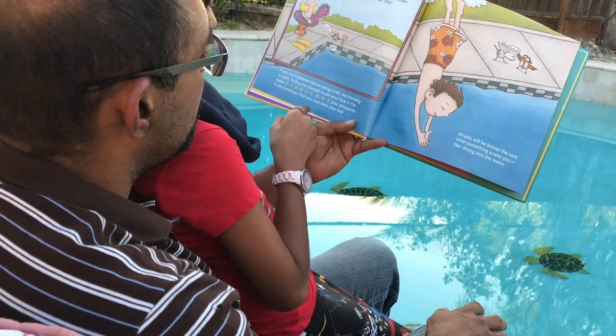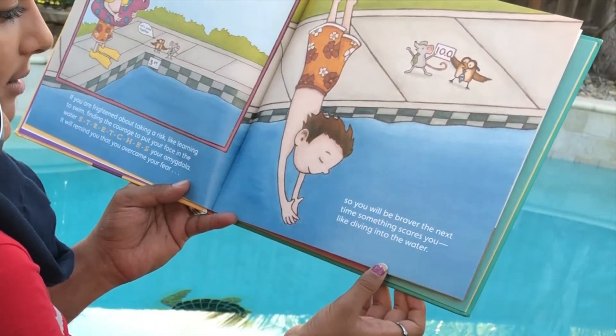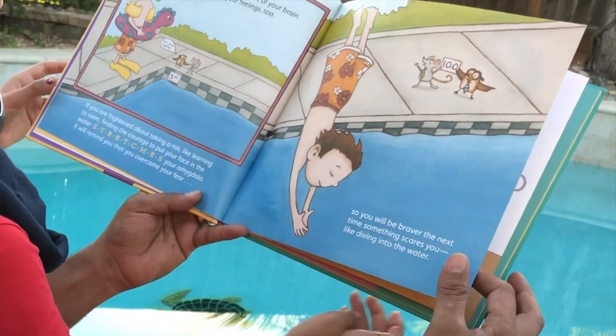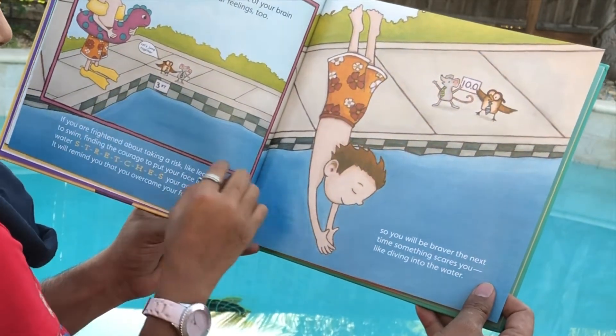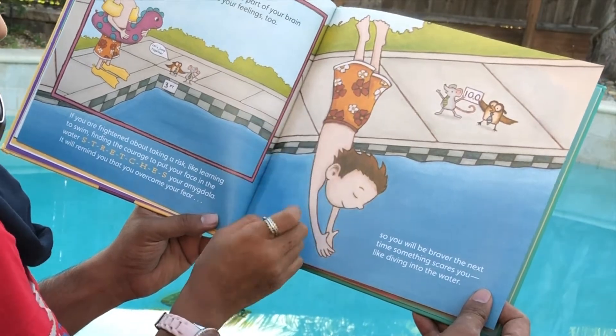It will remind you that you overcame your fear, so you will be braver the next time something scares you, like diving into the water. And you can see that he's at first a little scared, but then your amygdala reminds you that you've overcome that fear so you can jump in the water again.